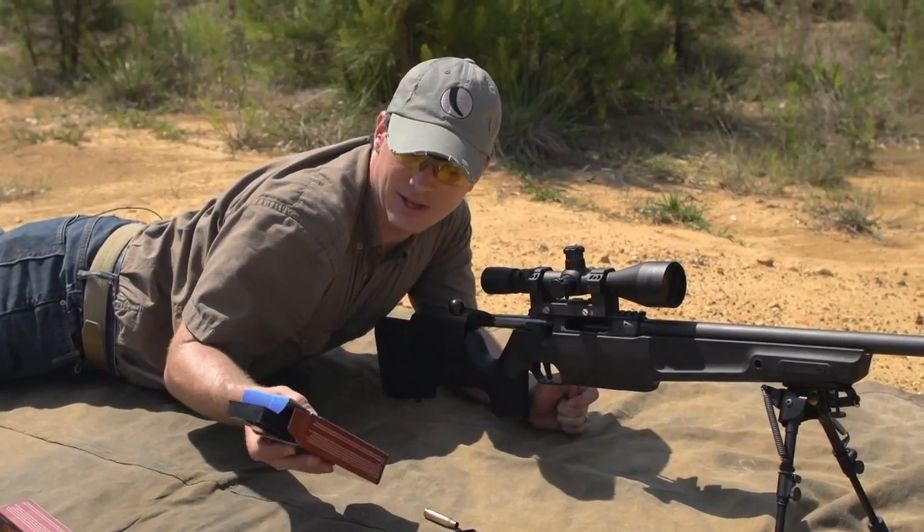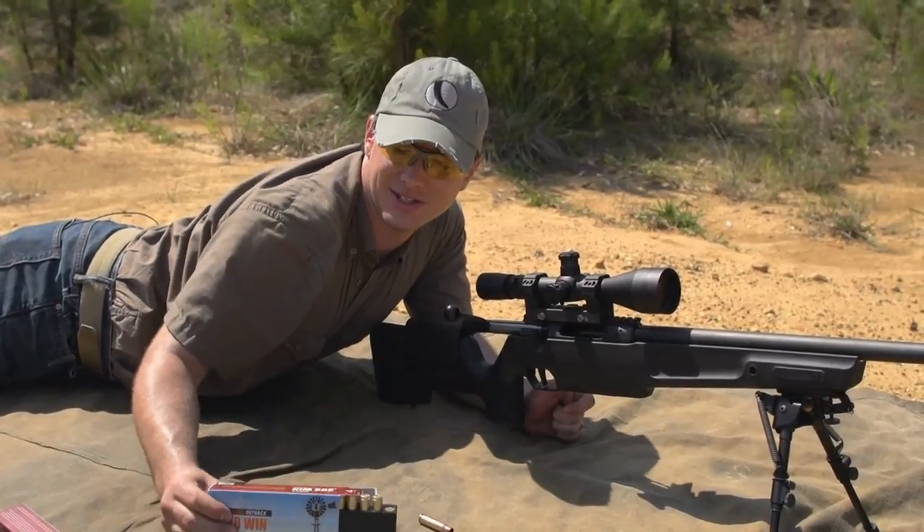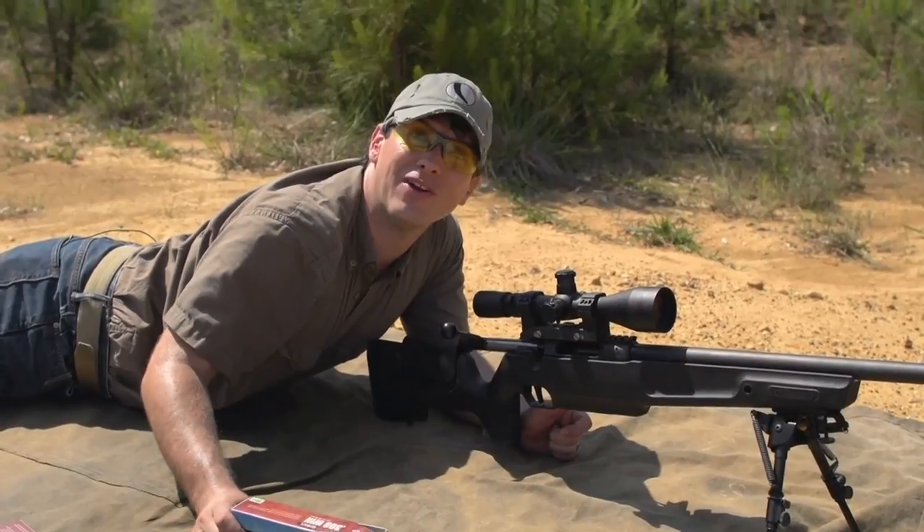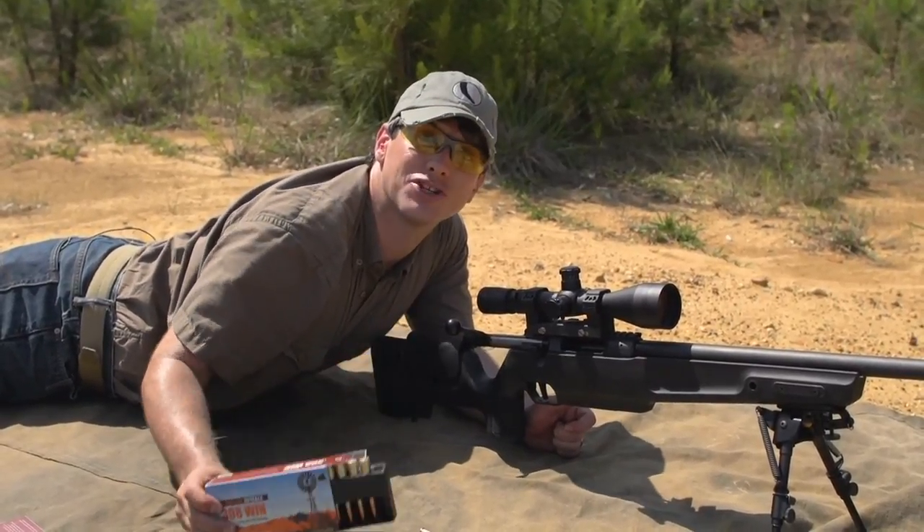So apparently this stuff works. Ballistic temperature independence from Australian Outback Ammo — try it out. If you're shooting in hot weather or real cold weather, it might help your shot.